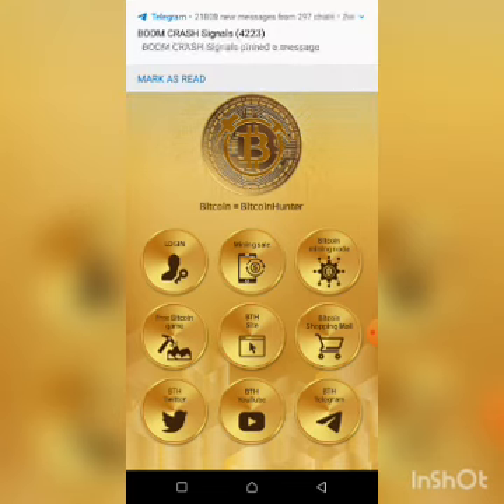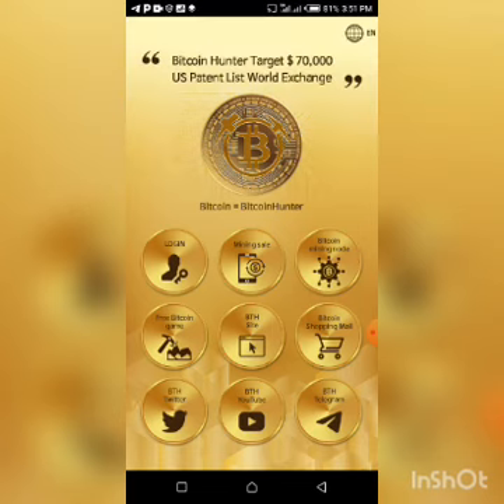This is the airdrop, and claiming the airdrop is what you need to start doing. The total supply is only 21 million guys — only 21 million total supply. It is said that one BTH of this coin is equivalent to one BTC, and in the next couple of years — like the next two years — this coin might reach $70,000 US dollars.